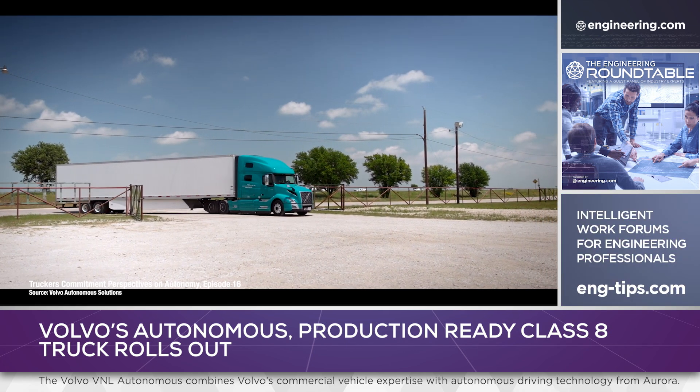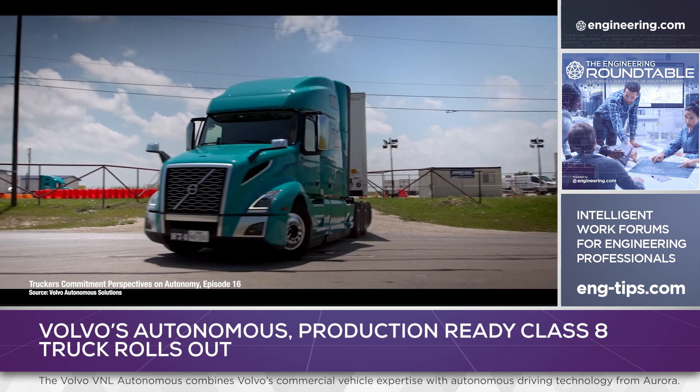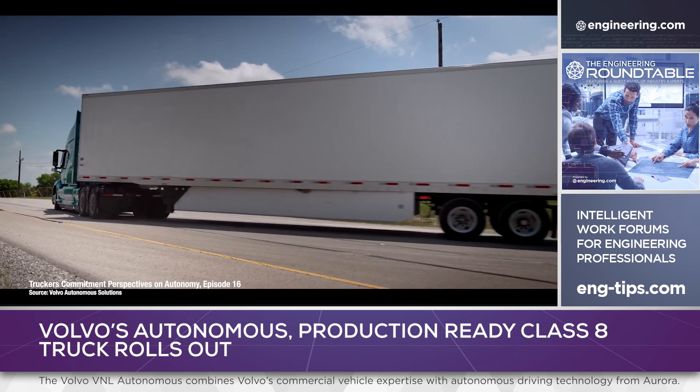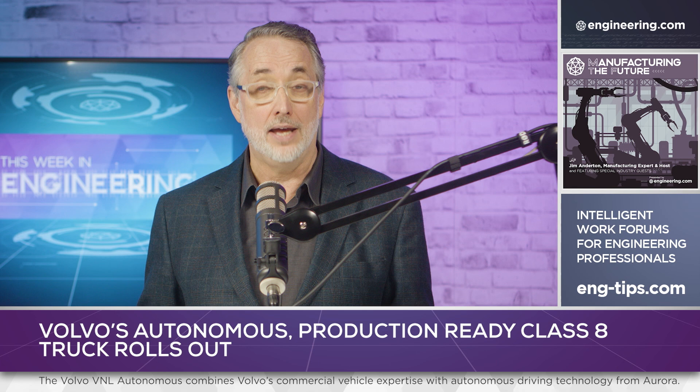The new truck represents the beginning of the end for experimentation in self-driving, long-haul highway tractors. Volvo will assemble the VNL Autonomous at the company's flagship New River Valley plant in Dublin, Virginia. As the largest Volvo trucks plant in the world, the firm clearly expects demand to be high.